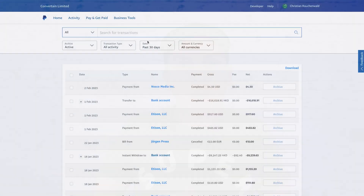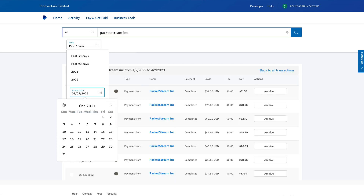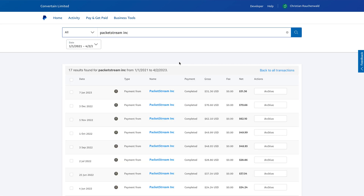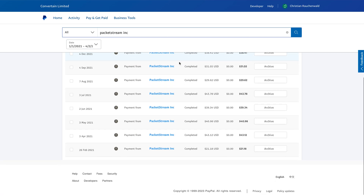Talking about experience, as promised I also wanted to share just how much I made with PacketStream alone so far since I originally discovered it roughly two years ago. To do that I logged into my PayPal account and searched for PacketStream Inc. since January 2021. The total sum of all those payments is $668 US dollars and 70 cents.